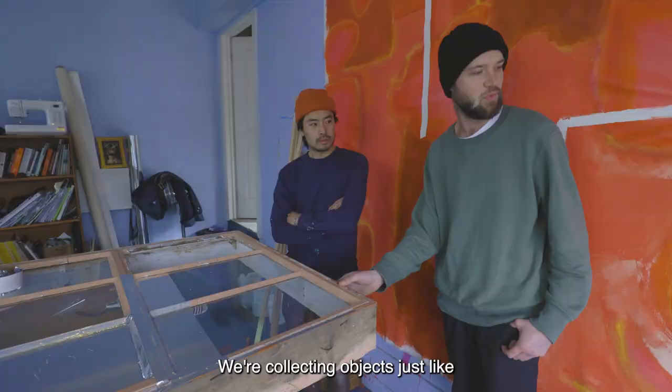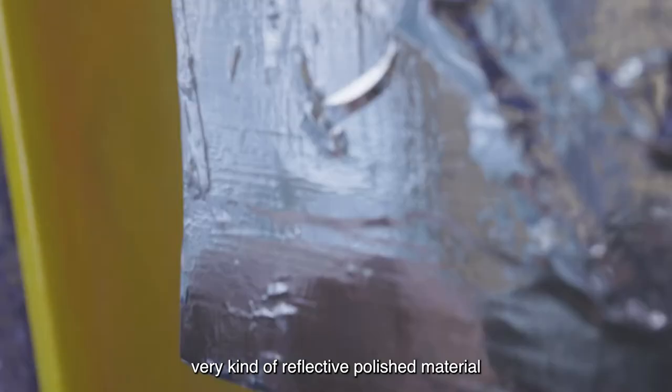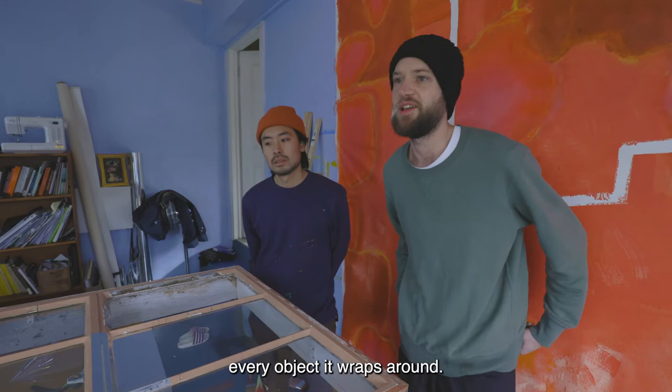So what we're going to do is we're going to chrome wrap them. This is a similar wrap that I use for automobiles. It's a very reflective, polished material and it kind of captures the essence of every object that it wraps around.